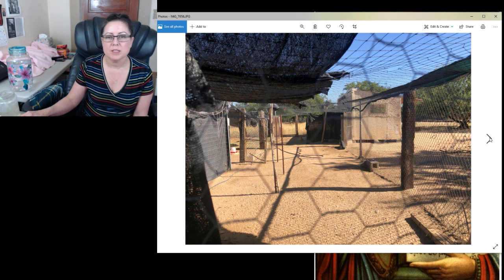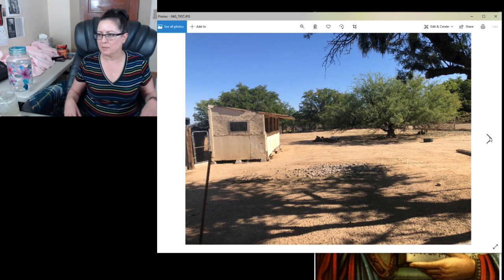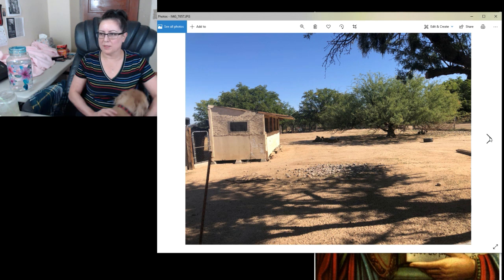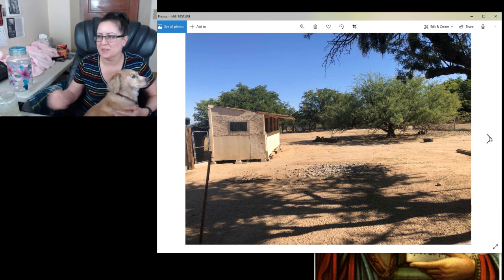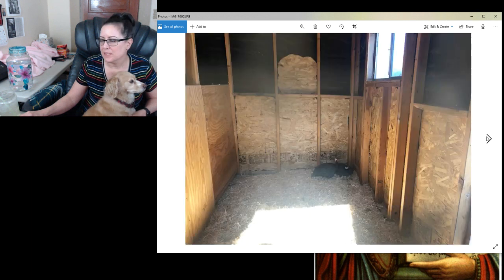This would be where the animals are — I think that's goats laying down for the afternoon. This is where the goats were. We had lots of goat cheese that they made and it was really good. I think those are guinea hens laying on their eggs.